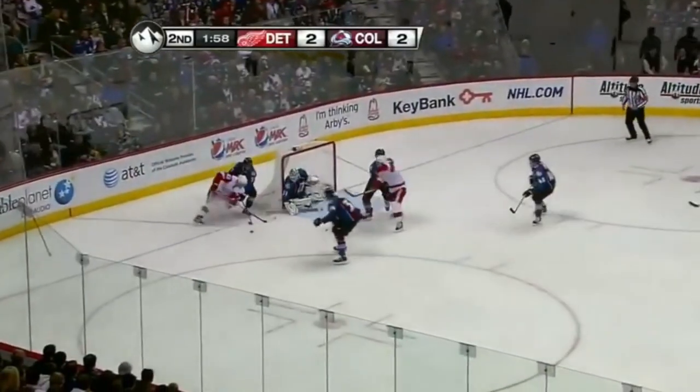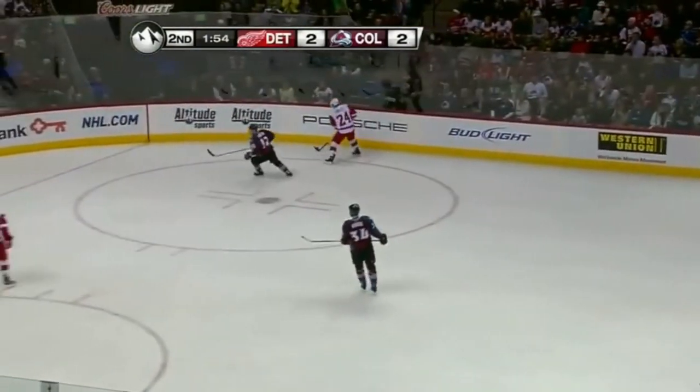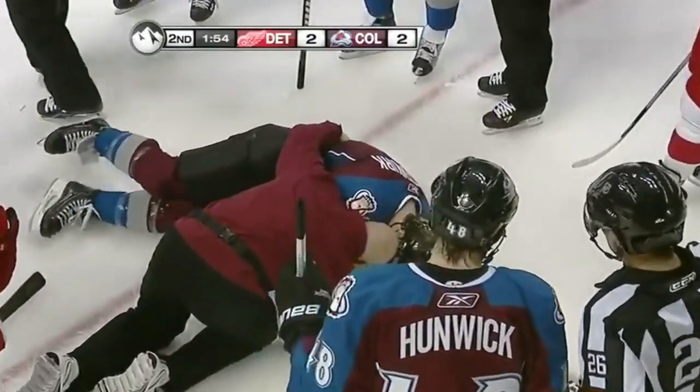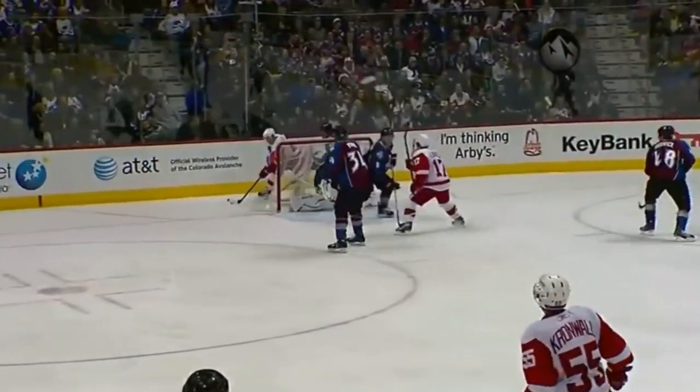Away from O'Reilly, works his way in front. Big shot — and it's Shattenkirk for the Avalanche. He walked in and just fired it, shot the puck, and Chris Pronger took it in the chest, and his heart stopped.